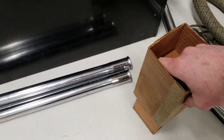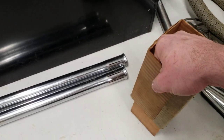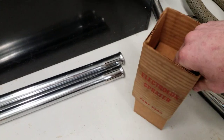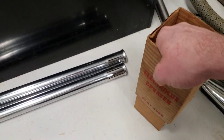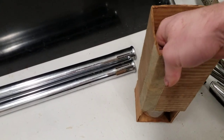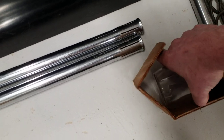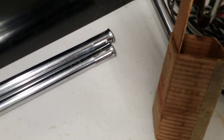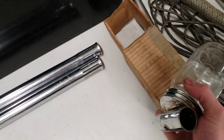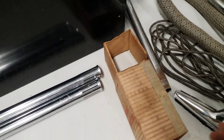I just saw a box of attachments for an Electrolux 1205 — all unused. So the wands, the floor and rug tool, the dusting combination tool, and the crevice tool had never been used, which means somebody bought that vacuum and only ever used the power nozzle. It's like buying a pickup truck and never hauling anything around with it — what's the point?